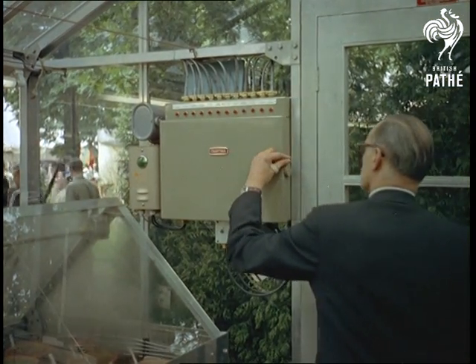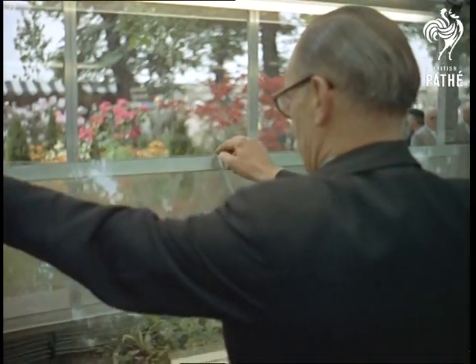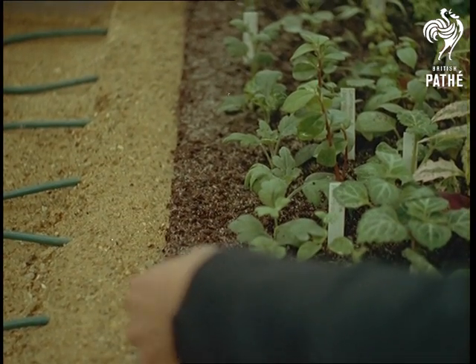Within the greenhouse is another miniature one, known as a propagating case, which can be set at a temperature different to that prevailing in the greenhouse proper. Low voltage cables under the soil ensure that the plants don't get cold roots.